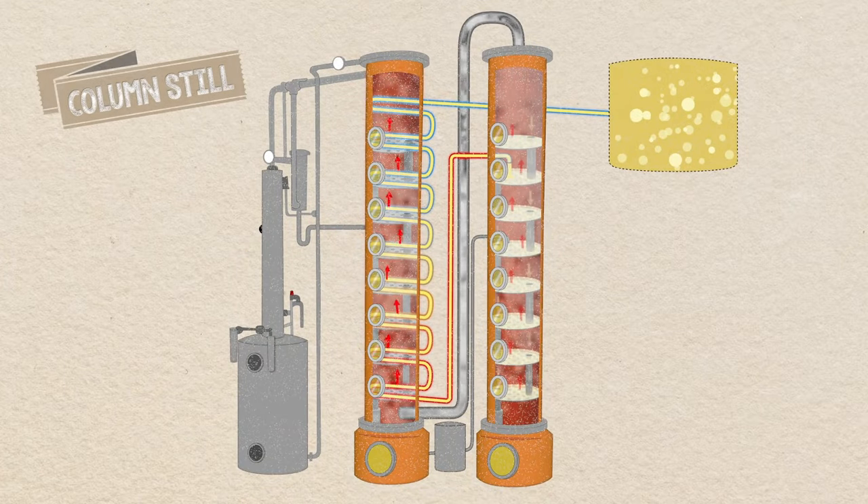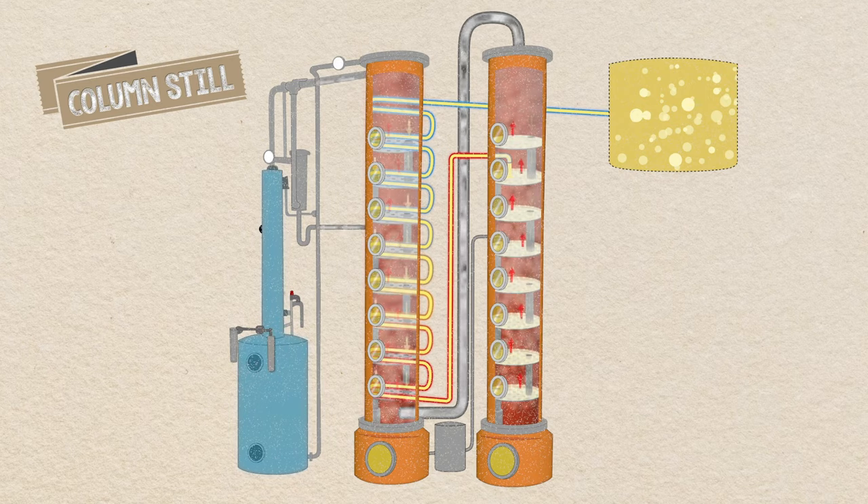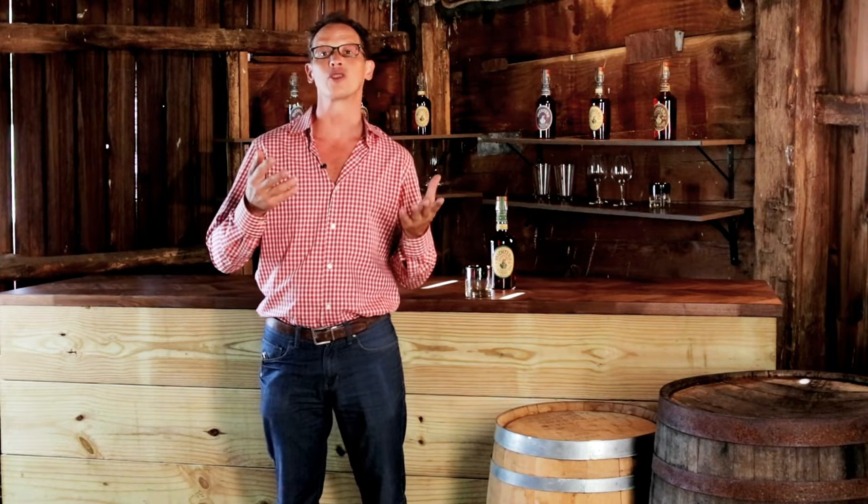Of course, excellent whiskey can be made using either type of still, and these stills can often be found operating in tandem, or even constructed into hybrid stills that include elements of both types. As you tour distilleries and learn more about their process, make a note of the type of stills they're using, and you will be able to perceive that influence in the final whiskey, because without stills, there is no whiskey.